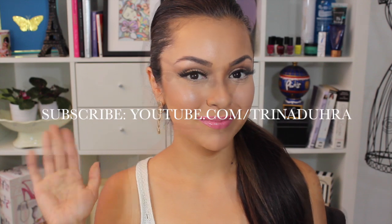Here is my completed look — what do you guys think? Thumbs up if you like this look! Make sure to follow me on all of my links that I'll leave below. Thanks so much for watching, don't forget to subscribe, and I'll see y'all in my next video.